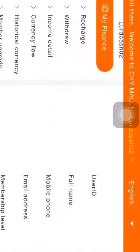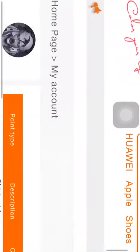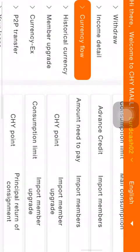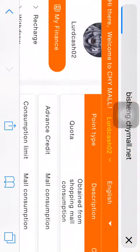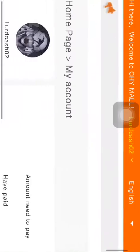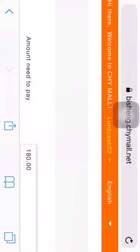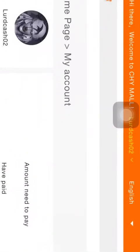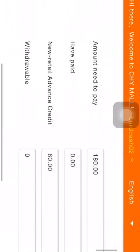So I go to my currency flow and here you would see the advance credit is 180 US dollars. When you go to your account and click on loans, you would see the amount needed to pay is 180 US dollars. Now when you look at the new retail advance credit it should also be 180 US dollars.